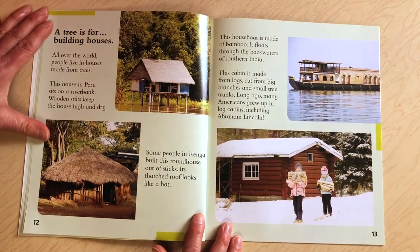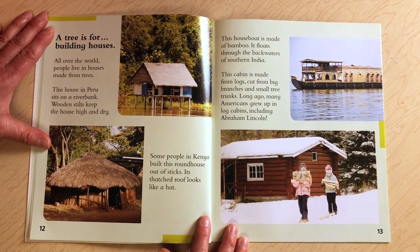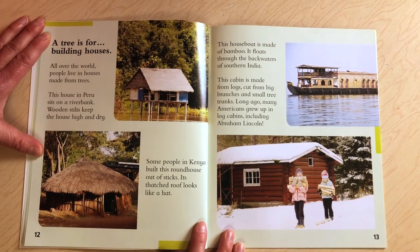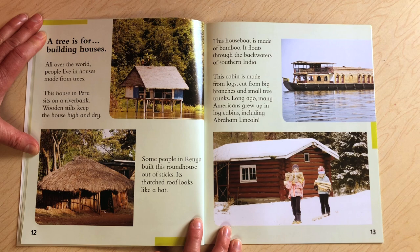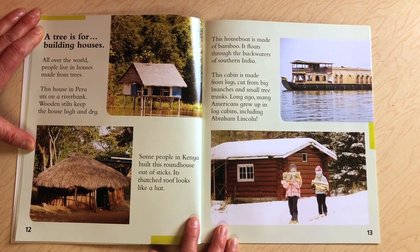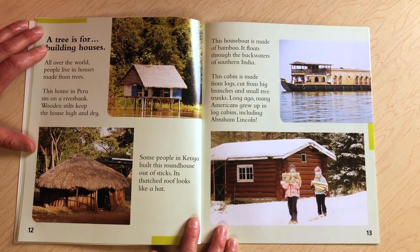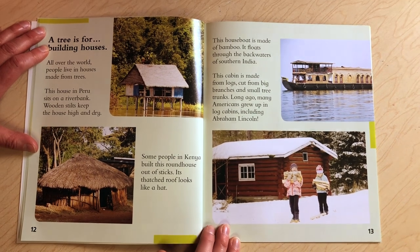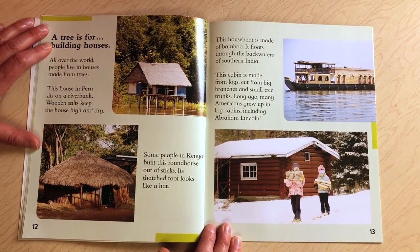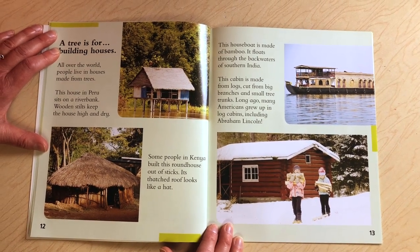A tree is for building houses. All over the world people live in houses made from trees. This house in Peru sits on a river bank — wooden stilts keep the house high and dry. Some people in Kenya build a round house out of sticks, and its thatched roof looks like a hat. This houseboat is made of bamboo and floats through the backwaters of southern India. This cabin is made from logs cut from big branches and small tree trunks. Long ago, many Americans grew up in log cabins, including Abraham Lincoln.